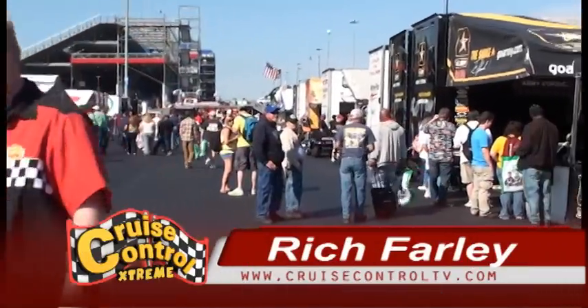We're here at Z-Max Dragway for the NHRA 4 Wide Nationals. I'd like to welcome Jack Beckman back to Cruise Control Extreme. For the four wide nationals, do you prepare any differently than another track? From the crew chief's standpoint, nothing's changed — you try to run as good as you can. From a driver's standpoint, the staging deal is completely different. You have to spend a few moments looking at that Christmas tree and remembering the lanes are numbered left to right, one through four. The stage and pre-stage lights are that way. If you're in the outside lanes nothing's changed, but if you're in the inside lanes, you're looking across the tree — and that got real confusing for a few drivers last year.